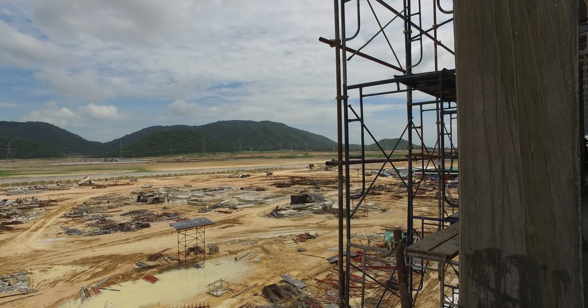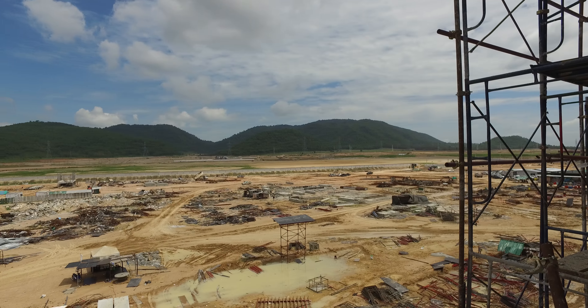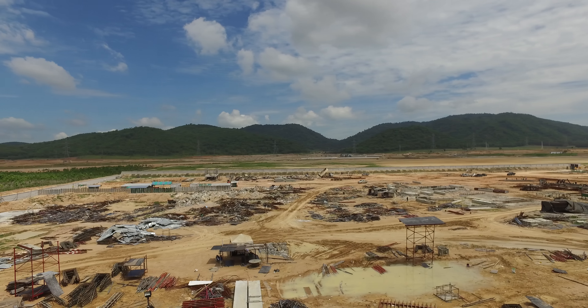Eventually there will be another company on this slight plateau over here — it could even be us as we buy that land.